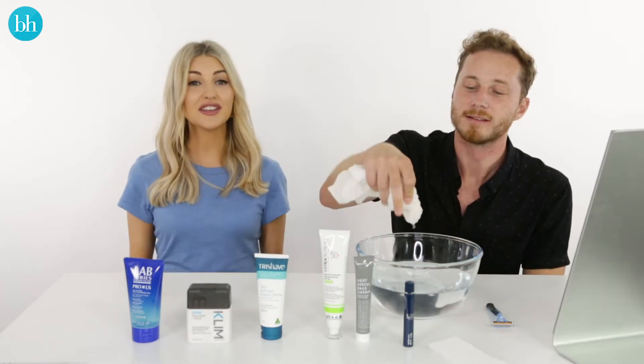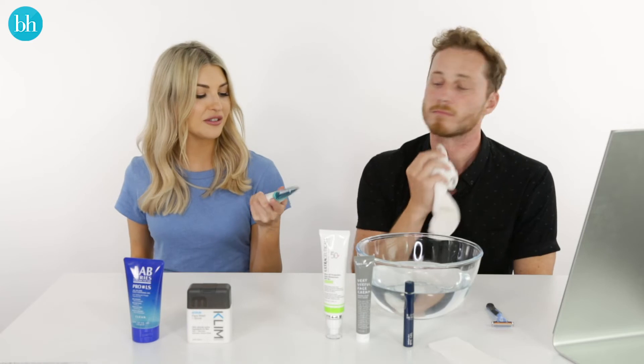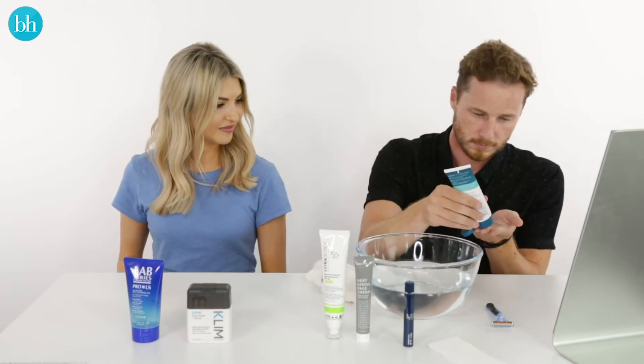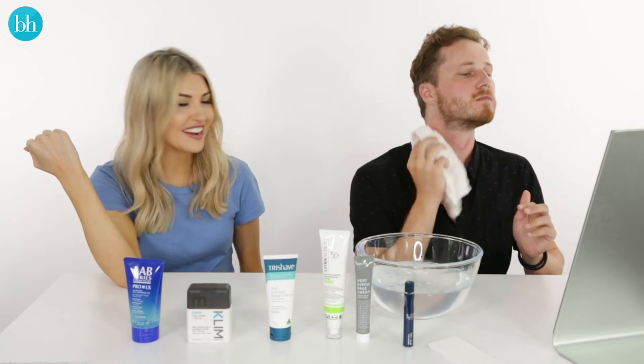Skin's looking shiny and smooth. Shaving can be really harsh on your skin, so it's best to choose sensitive skin formulas that aren't going to irritate your complexion at all. Today we are using the Tri Shave 3-in-1 Anti-Rash Shave Cream with Tea Tree Oil. Looking fresh.